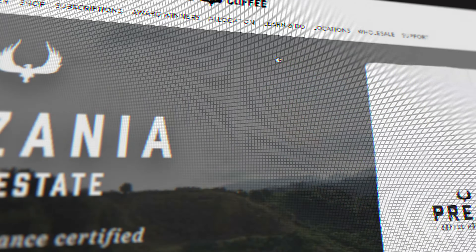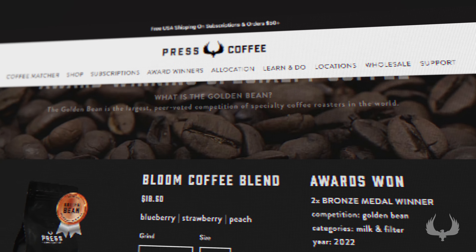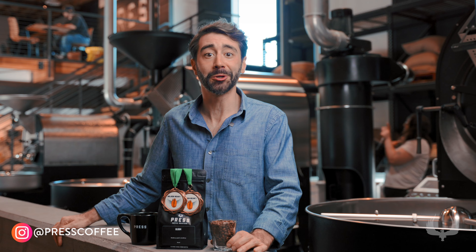Be sure to check it out at presscoffee.com. If you click under the award-winning tab, you'll see it right there, and also in all of our retail locations. Thank you so much for joining us.